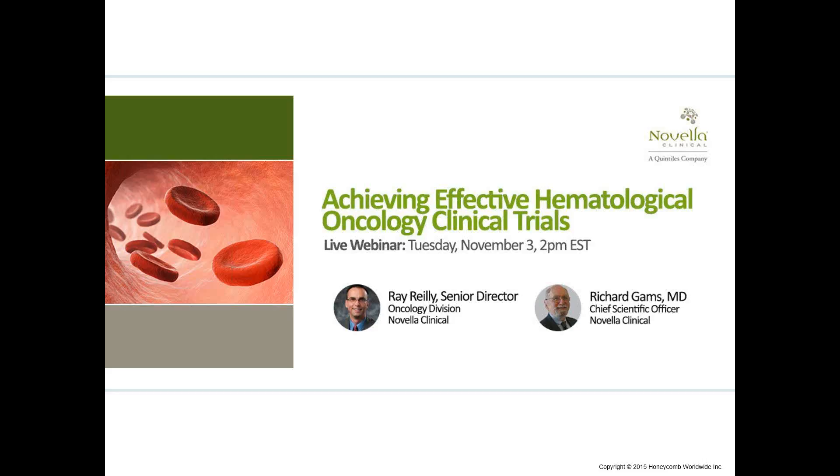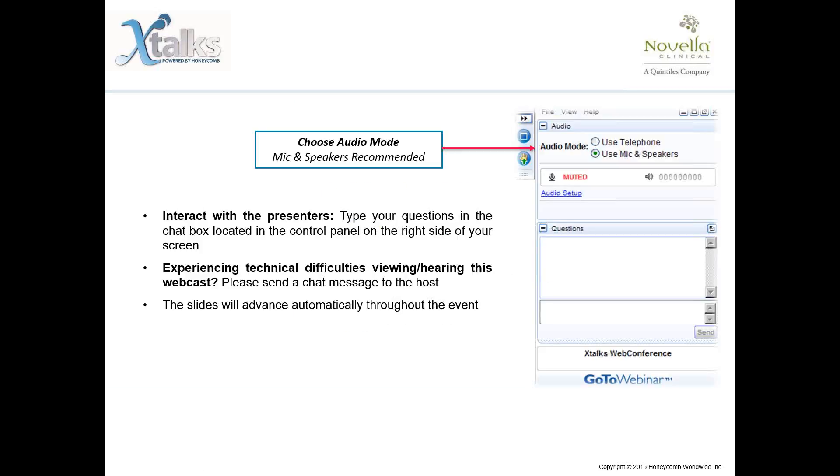Good day to everyone joining us and welcome to today's Xtalks webinar. Today's talk is entitled Achieving Effective Hematological Oncology Clinical Trials. My name is Diane and I will be your Xtalks host for today. This webinar will run for approximately 60 minutes and includes a Q&A session with our speakers. This webinar is designed to be interactive, so please feel free to submit questions and comments for our speakers throughout the presentation using the questions chat box.